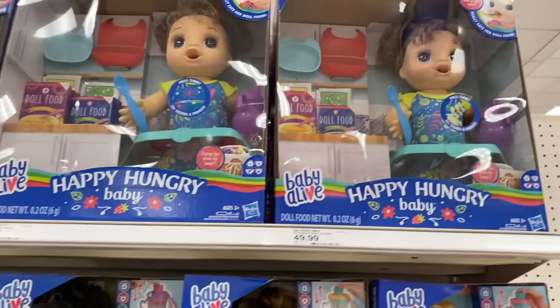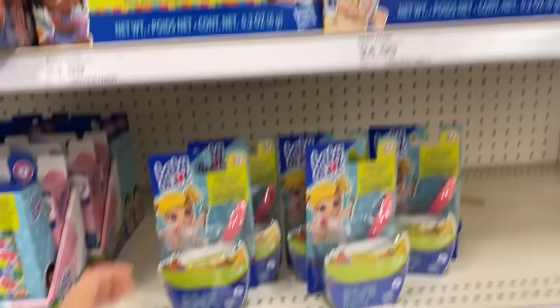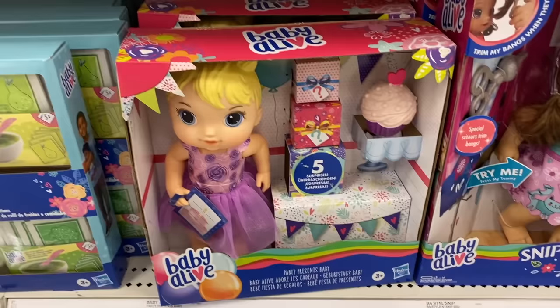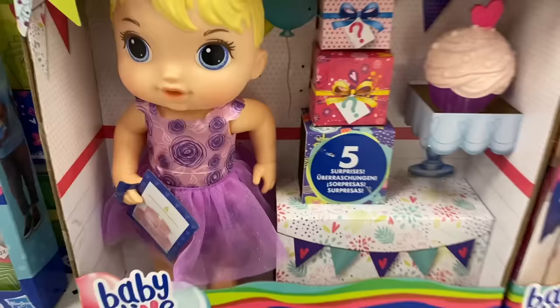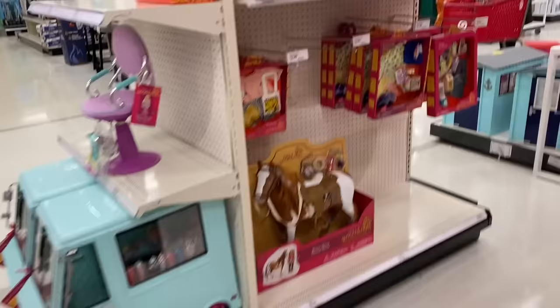Right here we have the Happy Hungry Baby and Snacking Sarah, which I love — they're definitely cute. If you want me to unbox any of these toys, let me know on Instagram since we don't have comments anymore. Let's take another closer look at the Party Presents Baby — she definitely looks like Baby Alive Lola. I love the dress, the cupcake, and the five surprises. I can't wait to unbox this doll and see the five surprises inside those little boxes. That's all that's new at Target in the Baby Alive aisle.